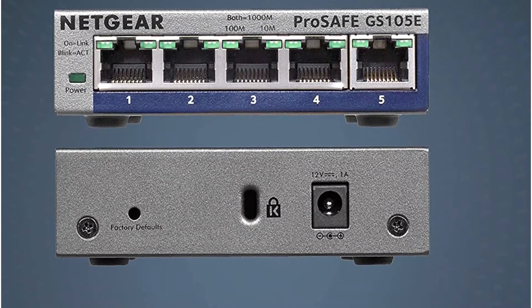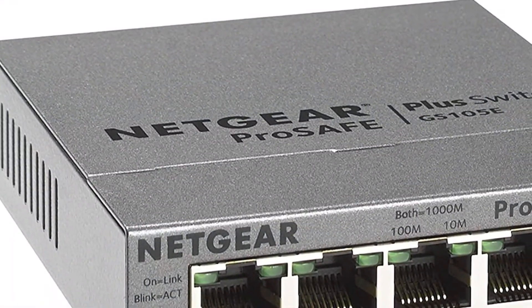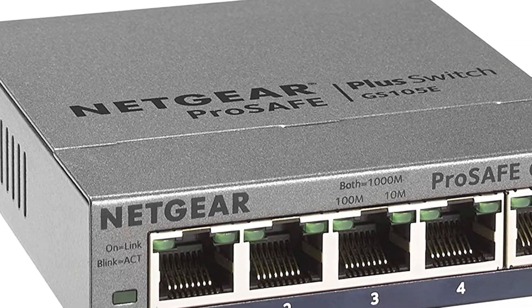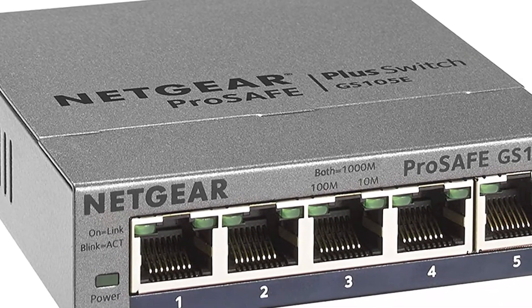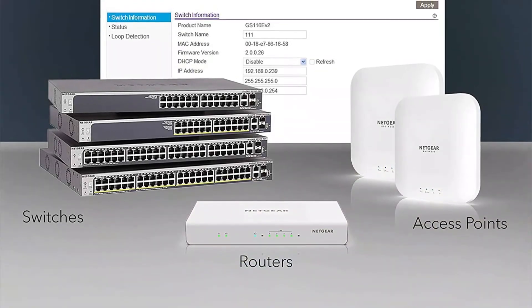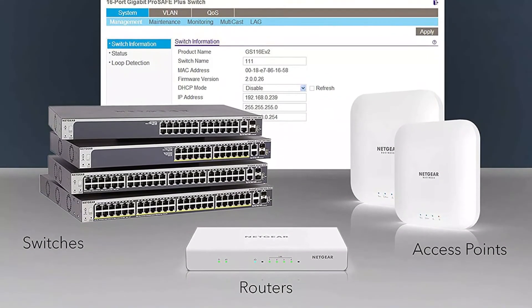This managed switch offers gigabit speeds, which is quite good for the price. When combined with its IEEE 802.3az compatibility and other handy features, you can expect solid performance from it. Unlike other budget managed switches, you get a lifetime warranty with this one, making it one of the best options for long-term usage.